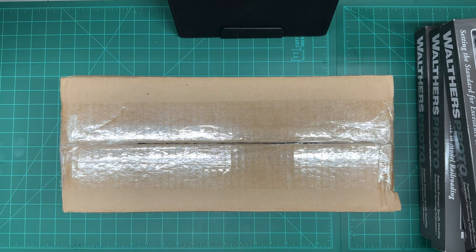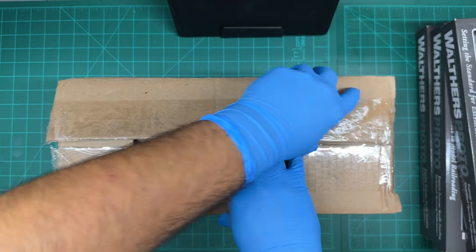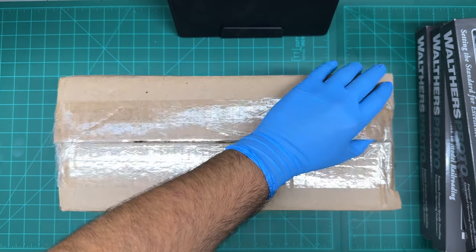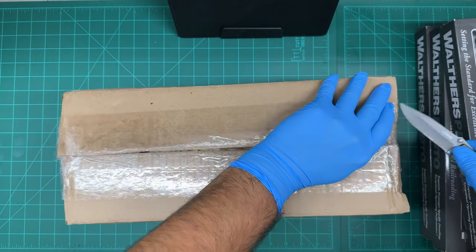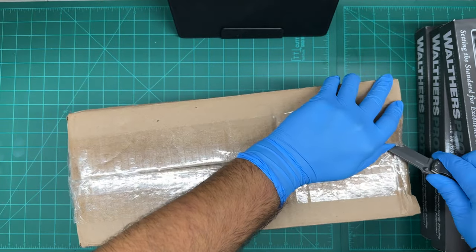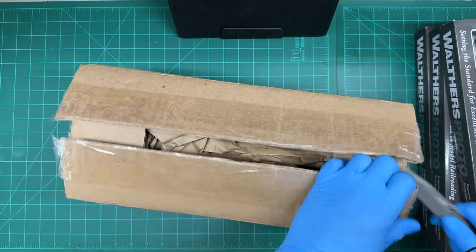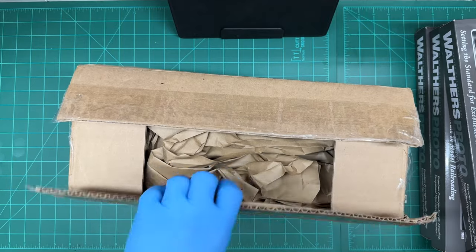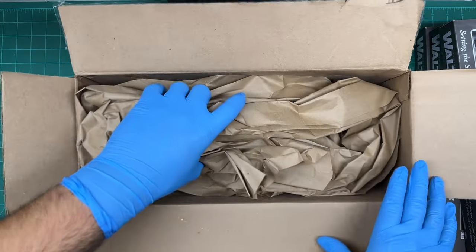Oh, that tape is pretty tough! I guarantee you guys my knife is not dull — this just isn't wanting to open up or something. All right, there we go.